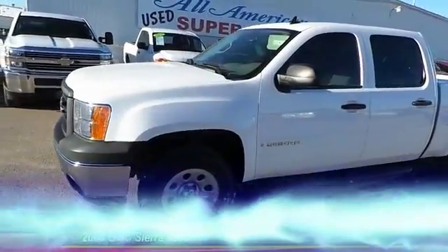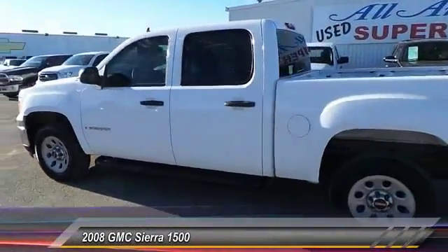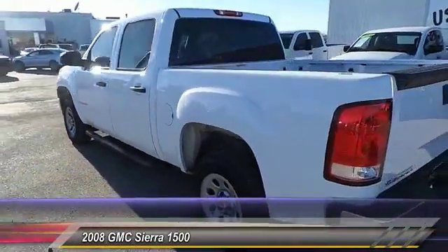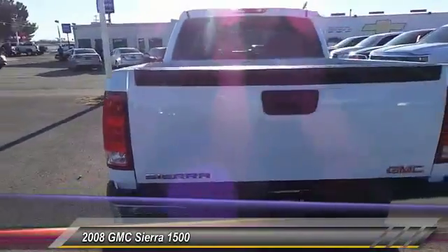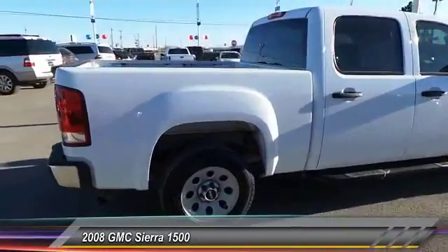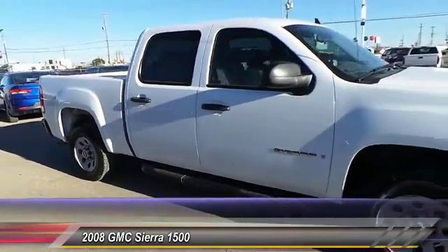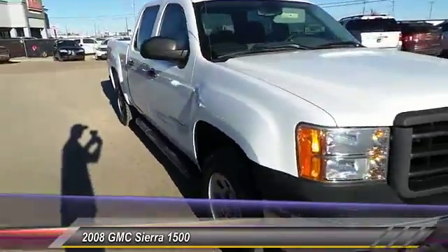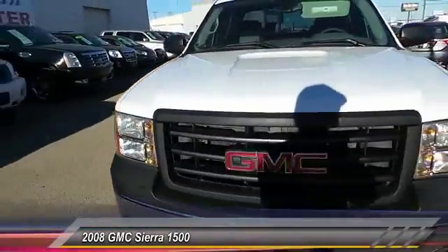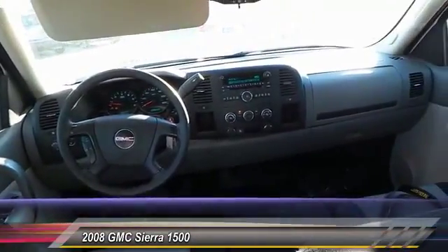The 2008 Sierra 1500 offers a five-star frontal and side crash test rating and the combination of mechanics and aerodynamics that give it better conventional V8 fuel economy than any competitor. The Sierra 1500 now comes standard with a Vortec 6.2 liter and 5.3 liter V8 engine and an electronically controlled six-speed automatic transmission.